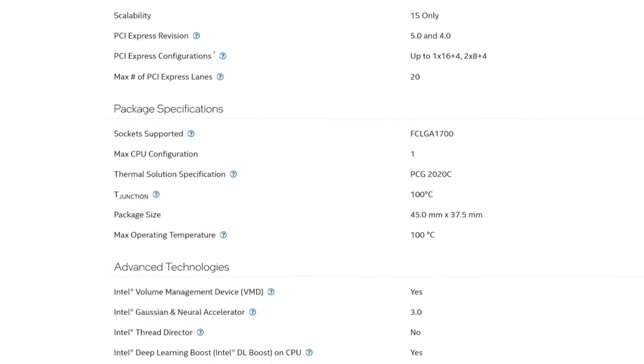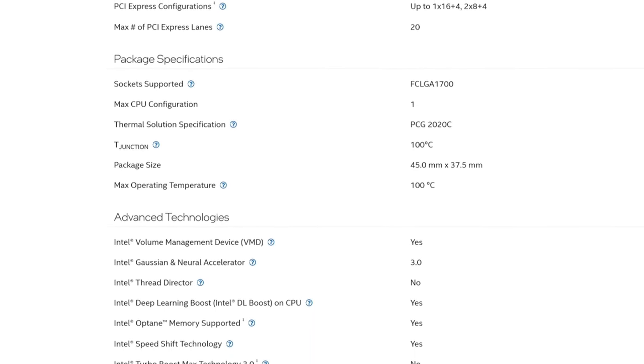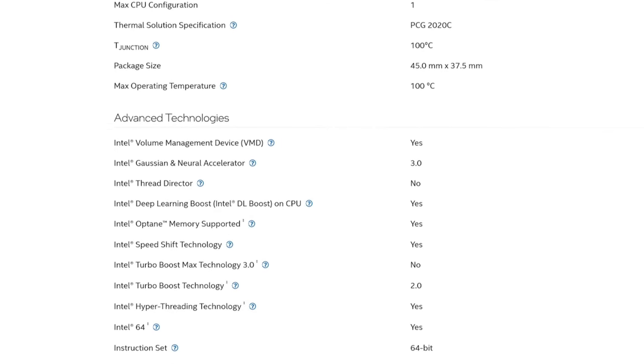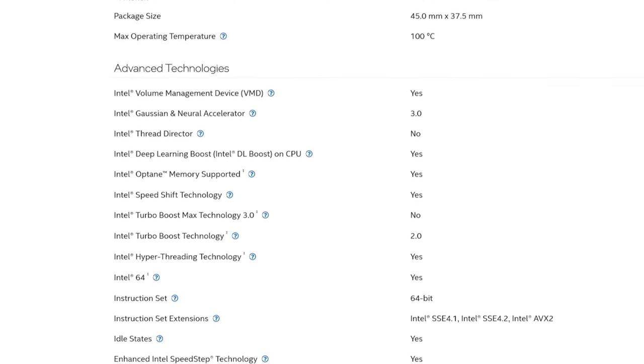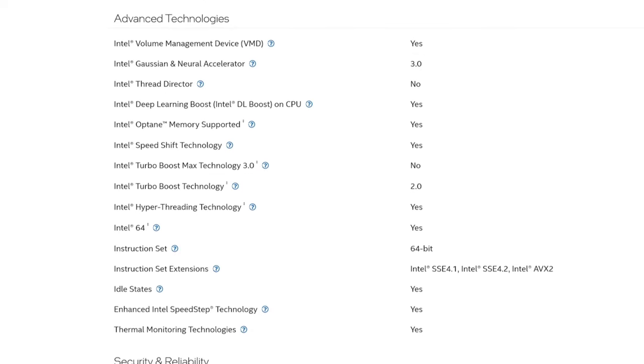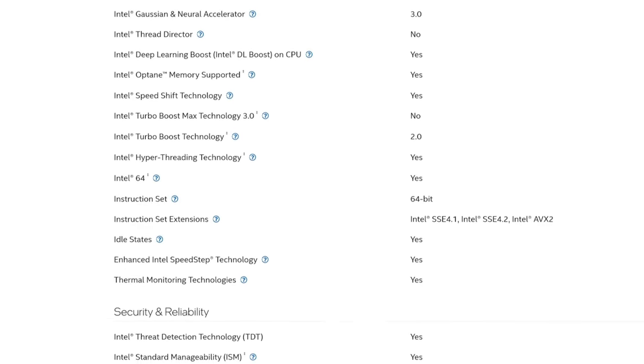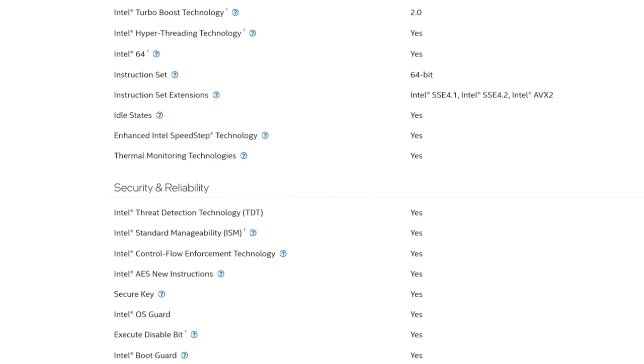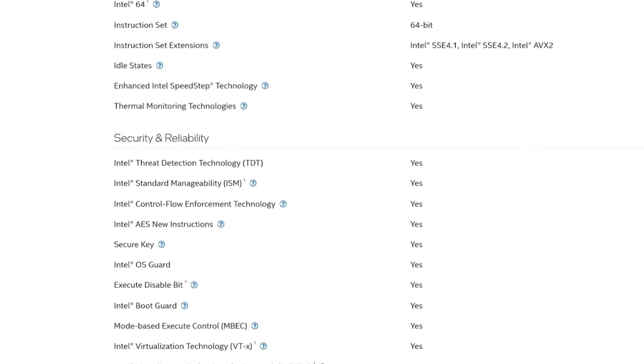I tried to record this screen with my capture cards, but none of them are able to record it or even let the signal pass through if they are connected to integrated graphics, which means that we'll have to record the gameplay with my camera. So let's not waste any more time and head over to the benchmarks to see what this iGPU can do.